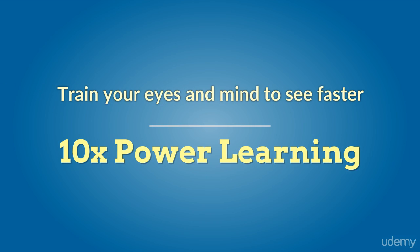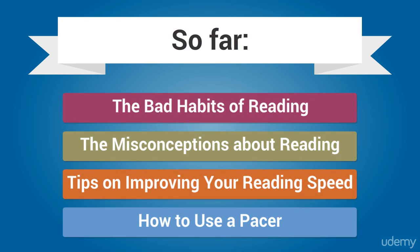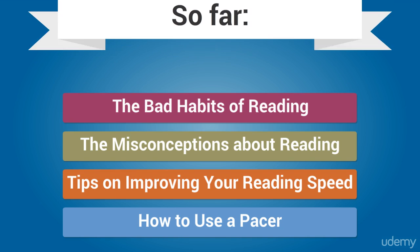So far, if you followed these lessons diligently, I am sure that you have more clarity about speed reading than you had when you started. We have discussed the bad habits of reading, the misconceptions on reading and speed reading. I have also shared many tips on improving your reading speed immediately and also the concept of using a pacer. Now, in this lesson, I am going to introduce you to a new concept.